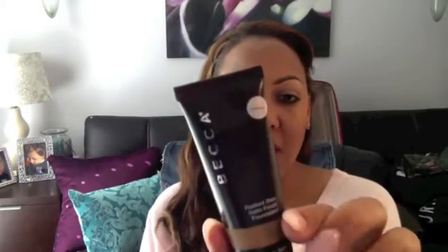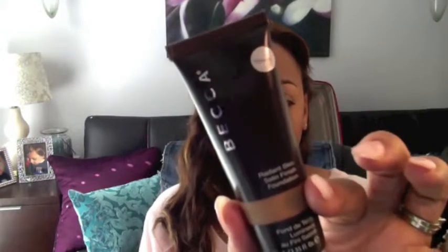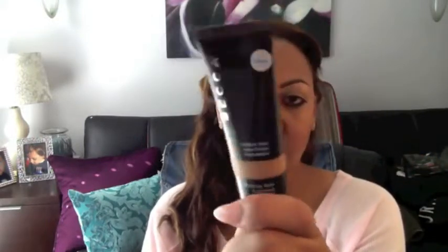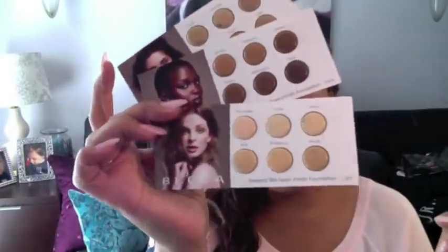Fourth would be the Becca Radiant Skin Foundation. This one has a satin finish and it's also buildable. It comes in a lot of colors. I found out about this one through the samples I get from Sephora — you know how you can pick what samples you want. I would always pick these because they're nice to put in my kit. Aren't these cute? Perfect for your kit, just to have extra foundations on hand.